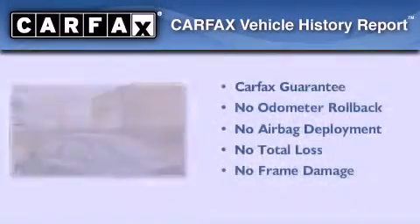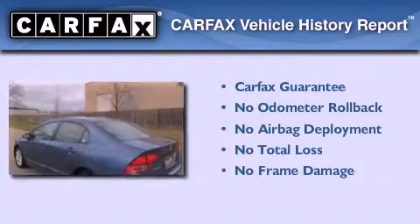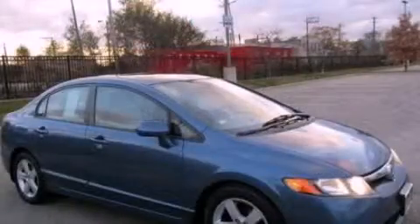Not to mention that this Honda qualifies for the Carfax buyback guarantee. Call or visit us right now and arrange your test drive today.